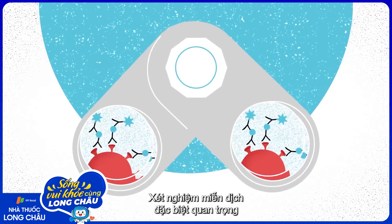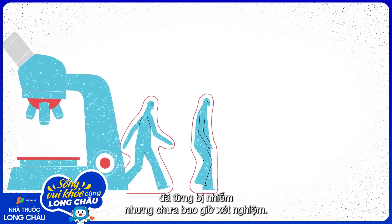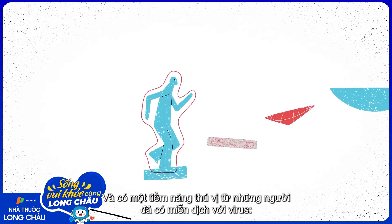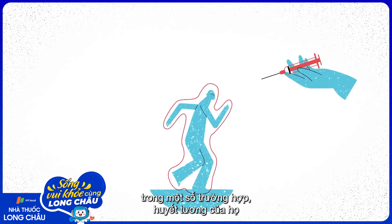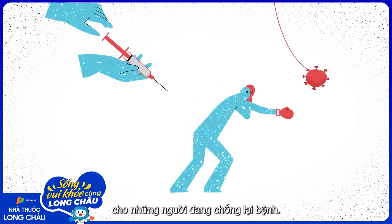Immunoassays are especially important when it comes to retroactively diagnosing people who were infected but went untested. And there's exciting potential for those who have developed immunity to a virus — in some cases, their blood plasma could be used as treatment in people who are currently fighting it.